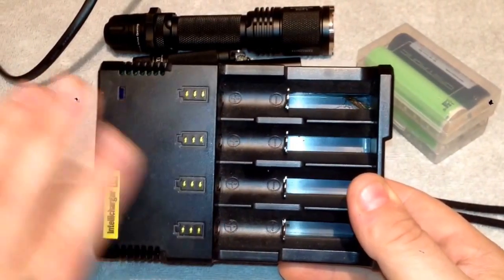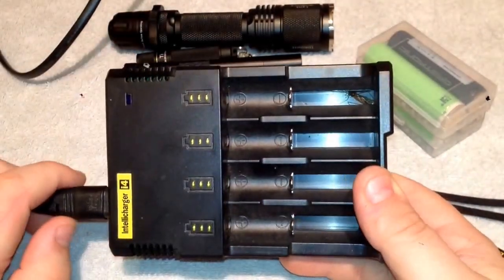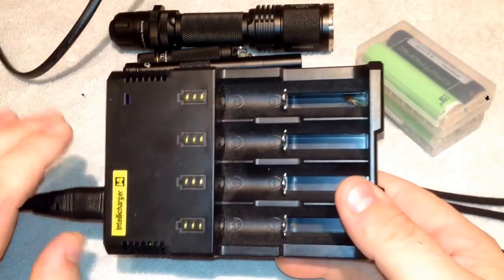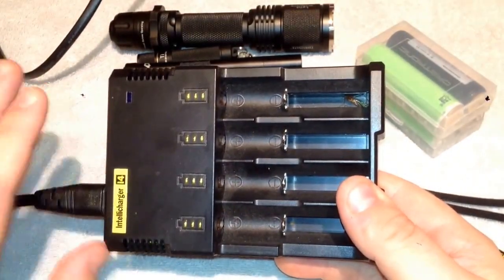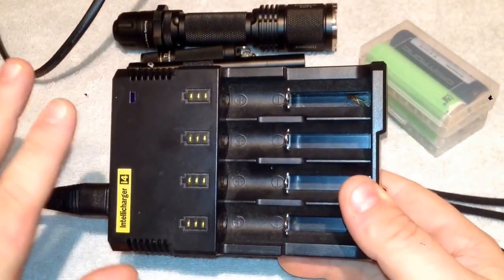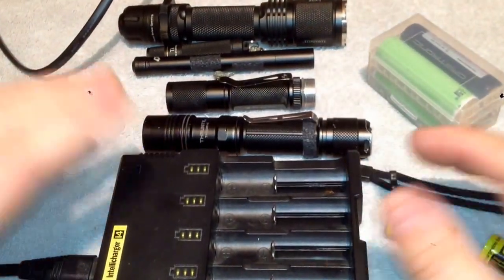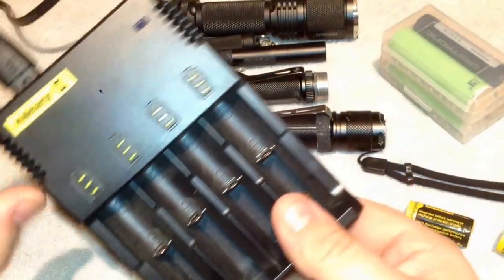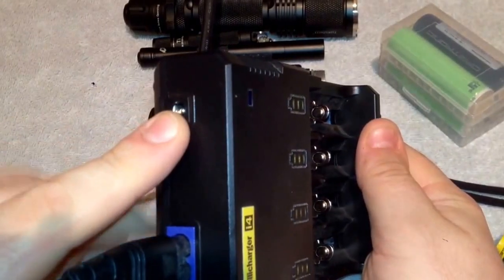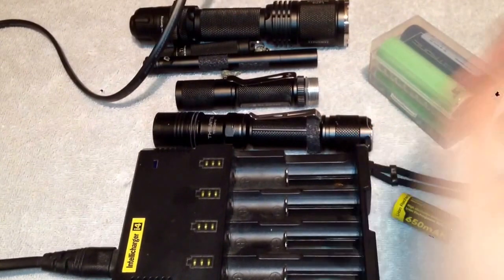Don't go on a weekend vacation and leave batteries in here — that's my advice to you. I'm not saying this would ever cause a fire over the weekend, but just for safety reasons I recommend that once these are charged, within some amount of hours you unplug it just to be on the safe side. I do have the adapter to plug this into the cigarette lighter port in the car so I can charge batteries in my car.